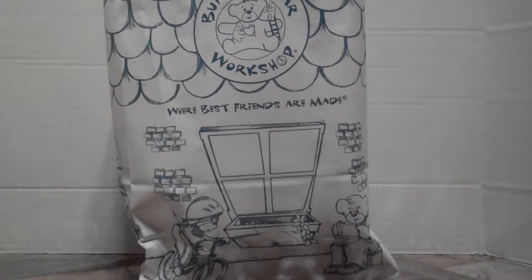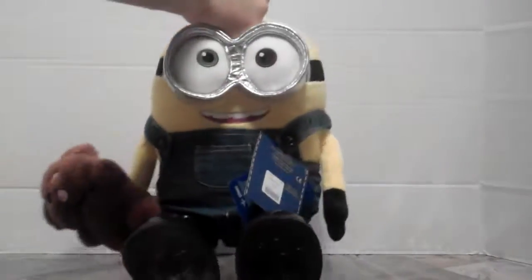Hey everyone! Mommy here and I have one more surprise for you guys from Build-A-Bear. Although if you've watched the other two reviews, you know exactly who's in that bag. If not, take a guess right now — who do you think is in that bag from Build-A-Bear? Ta-da! It's Minion Bob!